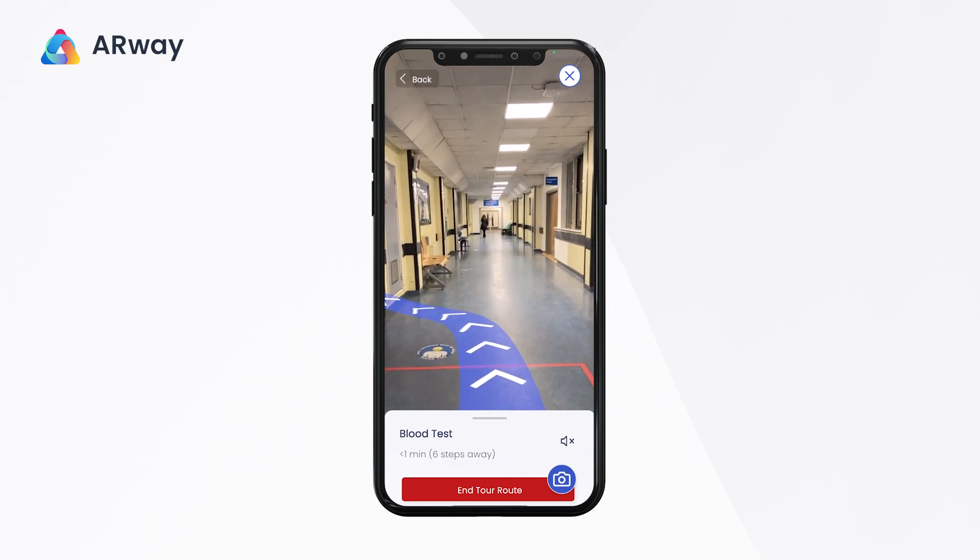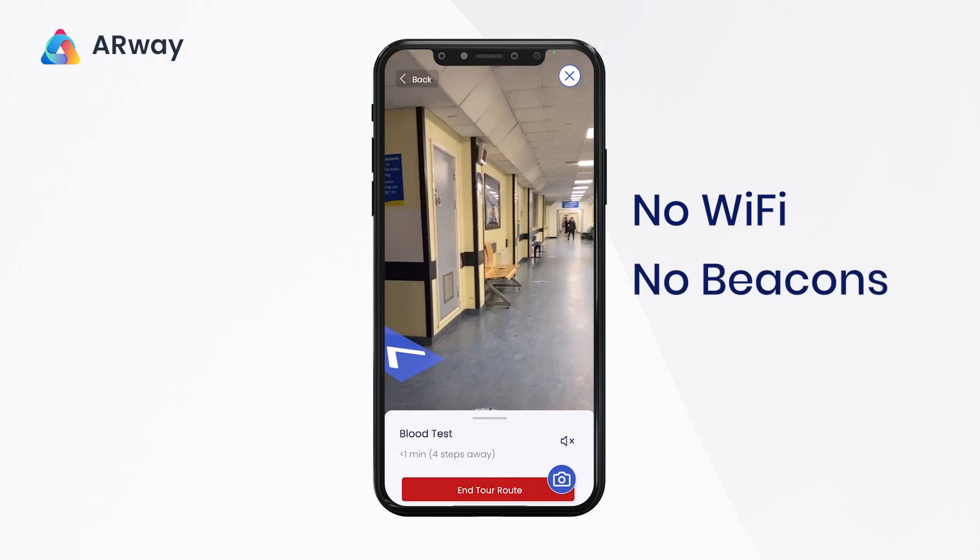Best news for hospitals? This solution requires no Wi-Fi, no beacons, and no hardware.